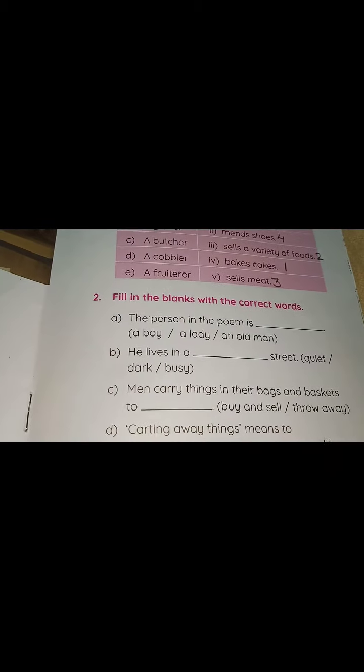We will come to the second exercise — fill in the blanks with the correct words. A: The person in the poem is a boy, a lady, or an old man. The person in the poem is a boy. You will put a tick and write a boy. B: He lives in a dash street — quiet, dark, or busy. You will put a tick on busy and write he lives in a busy street.